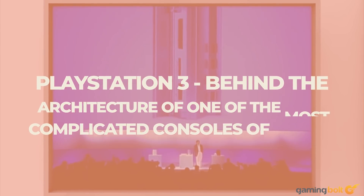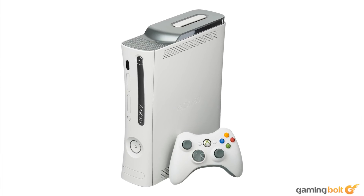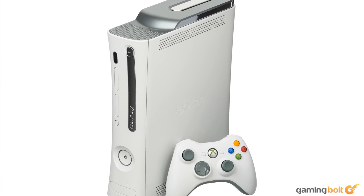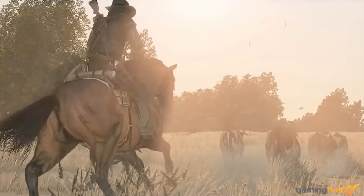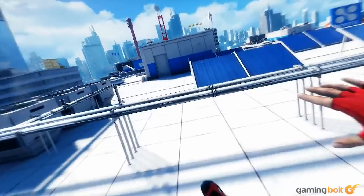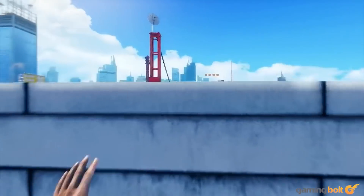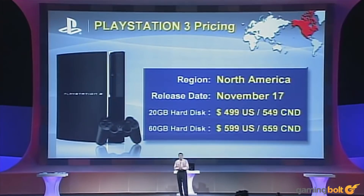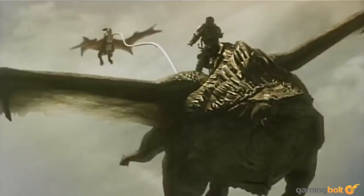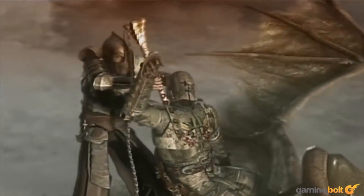The seventh generation technically started in 2005 with the arrival of the Xbox 360. However, that early in the console generation, there was little that differentiated next-gen from high-end titles. Barring improved shadows and draw distances, as well as a 720p output, it was hard at the time to see what all the fuss was about. And then in 2006, Sony launched the PlayStation 3, priced at $599. It was clear that Sony was looking to sell a premium product, something that drew a line in the sand between earlier consoles like the PlayStation 2 and what was to come.